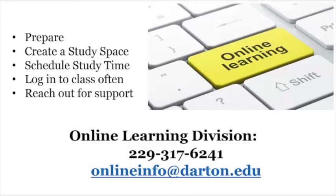So, if you are considering online learning as your choice for coursework, get prepared early. Set aside that space designated for learning. Set a specific time each day for school work and stick to it. Seek out resources to help you hone your computer skills if needed and be determined and persistent. Log into your course the first day of school and at least three to four times each week after that. Be sure to note deadlines and work hard to always meet them. Communicate often with your instructor and your classmates. If you still have questions about online learning, is it right for you or just how does it work? Contact the Online Learning Division at 329-317-6241 or email us at onlineinfo@darton.edu. We're here to assist you with those questions.